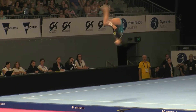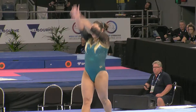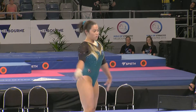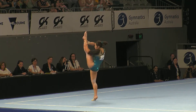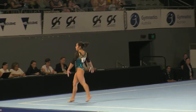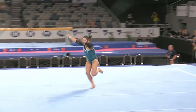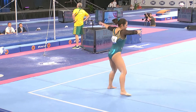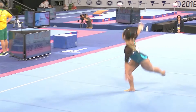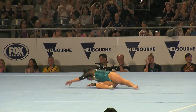Third tumbling pass, double tuck — just not quite catching that landing. Nice turn and split there. Final tumbling pass, the double pike again — not quite judging that one to perfection, but a clean routine.